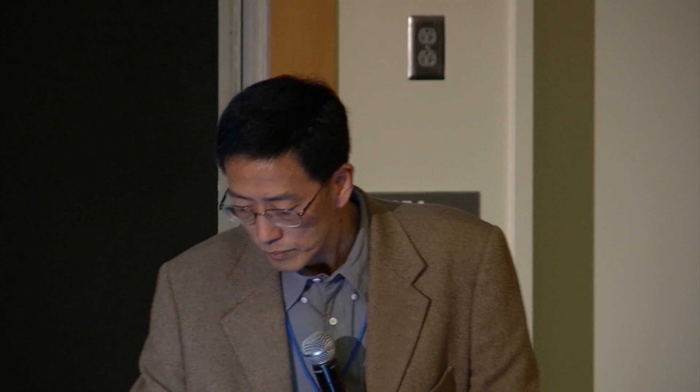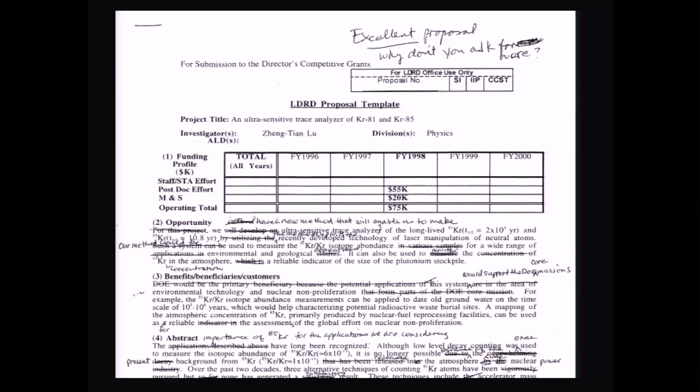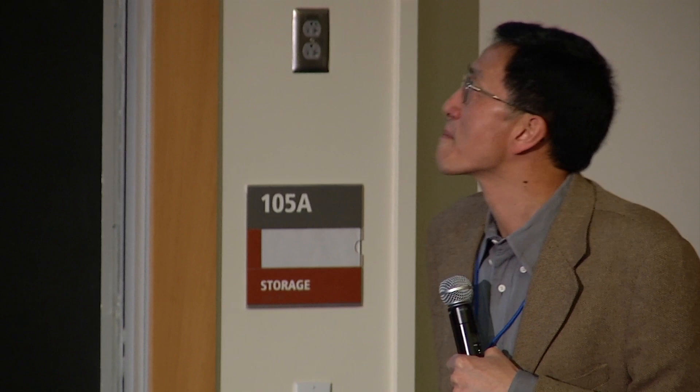But Stuart was always very supportive. In my treasure box I kept a copy of my first proposal with Stuart's markings on it. As usual, Stuart did a lot of corrections and suggestions, just as he did on my thesis. In my case, I don't think he was trying to teach me to write like Hemingway — it was more like teaching me elementary English grammar. But overall he said, 'It's an excellent proposal. Why don't you ask for more?' He was right — it did take more.